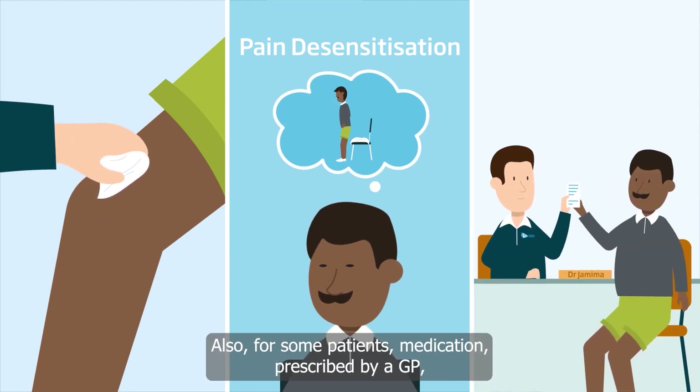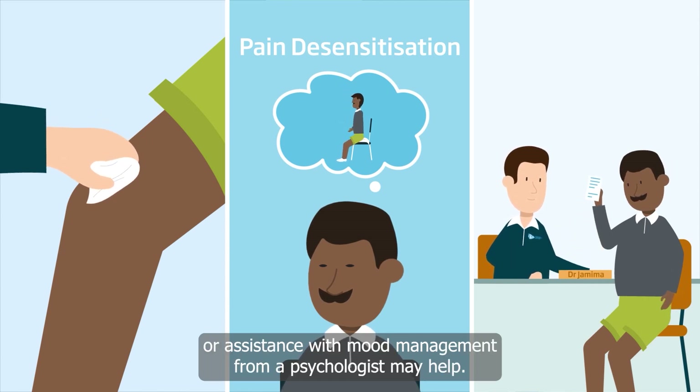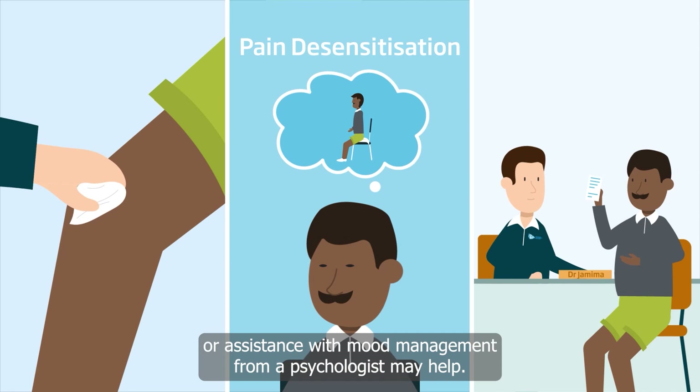Also, for some patients, medication prescribed by a GP or assistance with mood management from a psychologist may help.